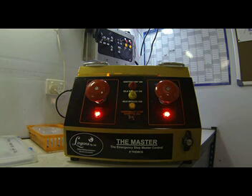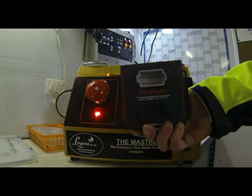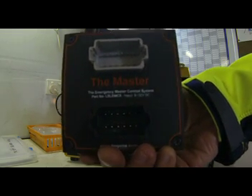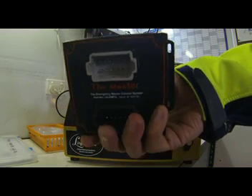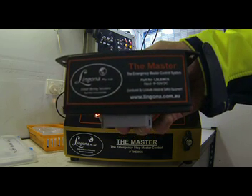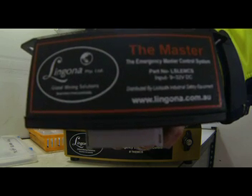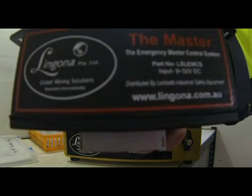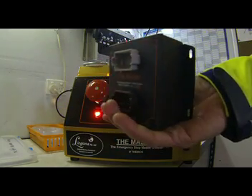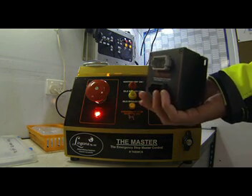Hello there. I would like to introduce one of the latest products from Lingona Mining Solutions Australia. This is the Master Emergency Stop Control System by Lingona. This product is a solid state electronic module that is designed to control and initiate a safe shutdown of mobile plant in the event of an emergency stop situation. This product can be used on any plant or earth moving equipment that has a 24 volt DC system controlling run or stop status.